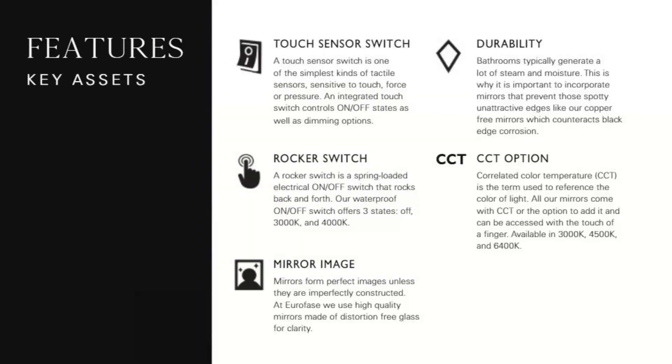Some of the features of the Euroface mirror line include what you see on the page here. Many of the mirrors feature a touch sensor integrated into the mirror face — it controls on/off as well as dimming. You'll also find the rocker switch on the outer frame of several mirrors, used to control on and off and the preset Kelvin options. The mirror material itself is made of distortion-free, copper-free glass, which means your Euroface mirror will provide a very clear image and will not corrode to black along the edges due to high humidity.